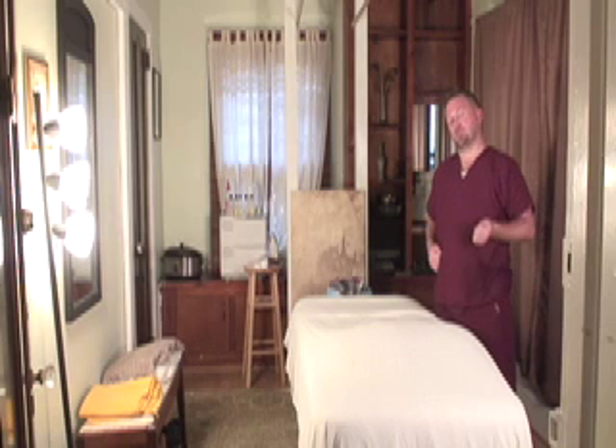I'm Buddy Manning, Licensed Massage Therapist, and I'm going to go over a brief overview of the concept of trigger point therapy. Basically a trigger point, the way I see it, is a group of knots in your muscles.